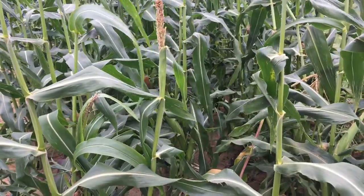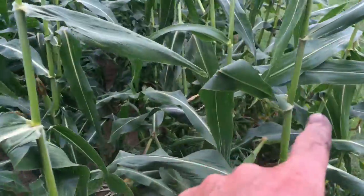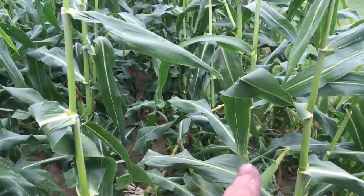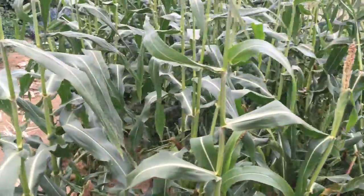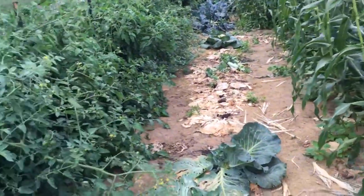Come and take some sweet corn you guys. I think the first and second rows are kind of picked over already. Get to the third and fourth row, there's a lot in there yet, but mostly all ripe, so just check the size again.